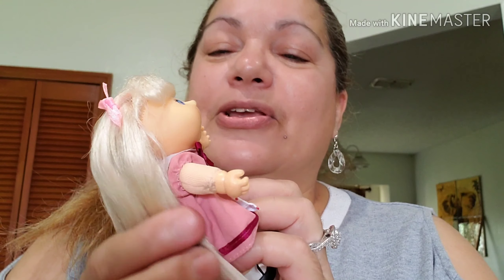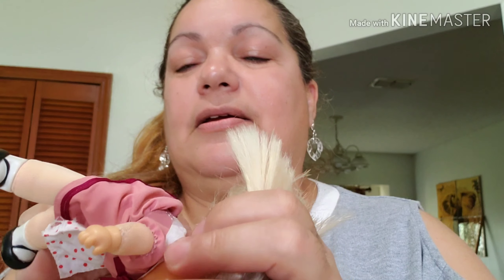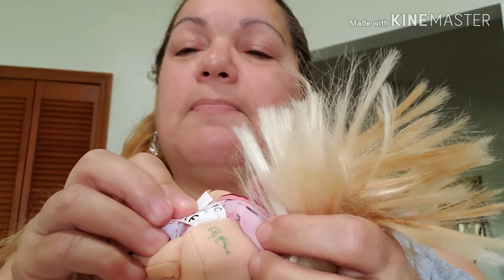I like them. I'm gonna comb their hairs. They're signed — they're signed on the back. Look at this, super cute.